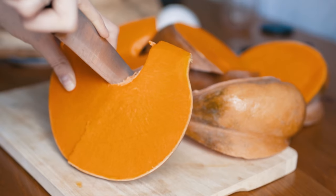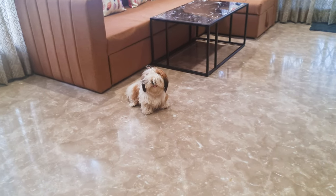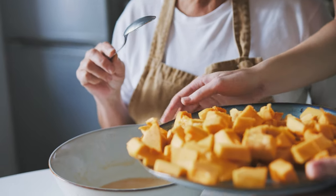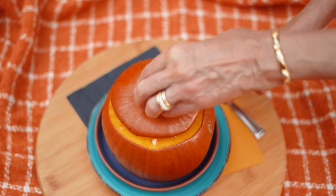Cooked pumpkin, especially canned with no additives, is a veggie that your Shih Tzu can enjoy. Serving size should be limited to up to two teaspoons. A ninja tip: the next time your dog has a sore tummy, give them a spoonful of pumpkin.